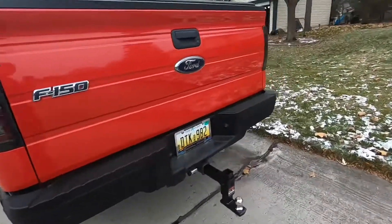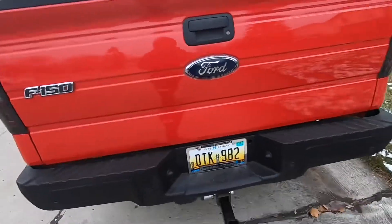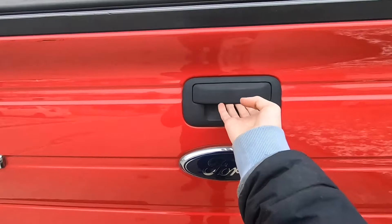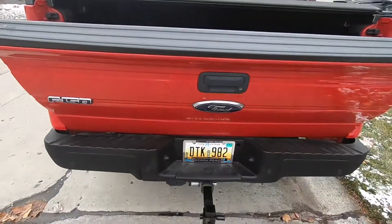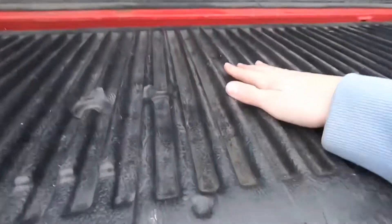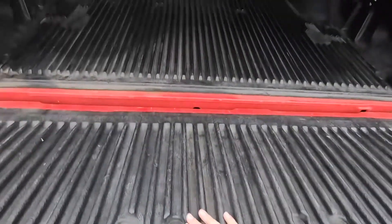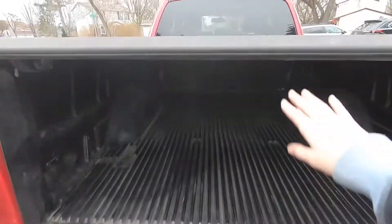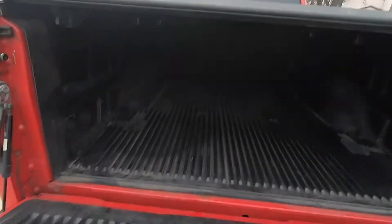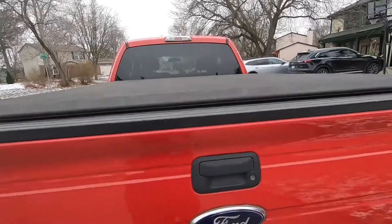I went ahead and got this drop hitch right here. The tailgate is pretty nice — it drops with shocks, which is a step up from my old one that just had the bed liner. This one has the full bed liner and a tonneau cover, which is also pretty nice.